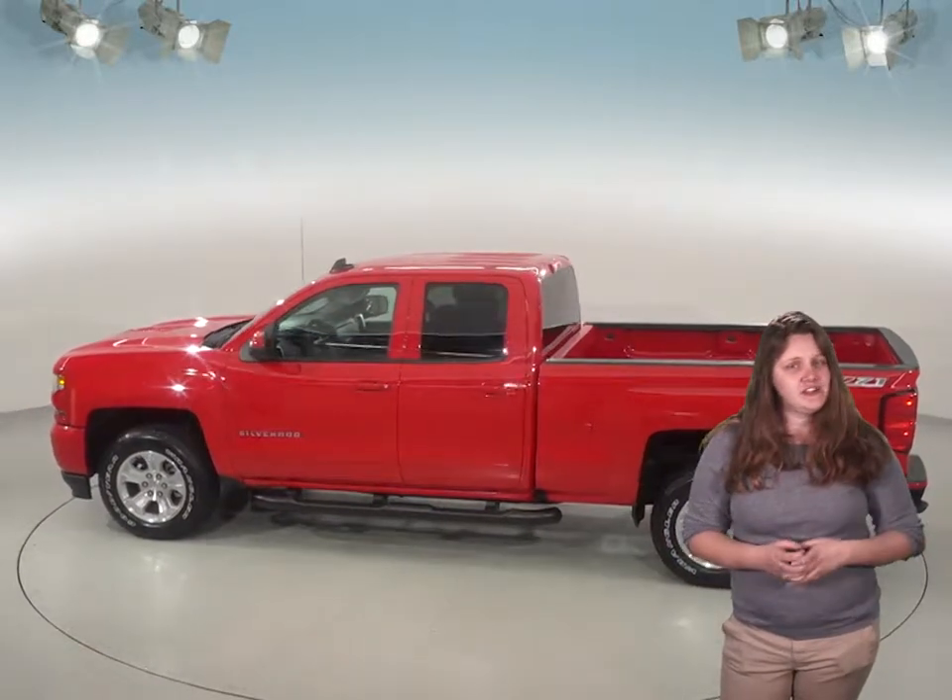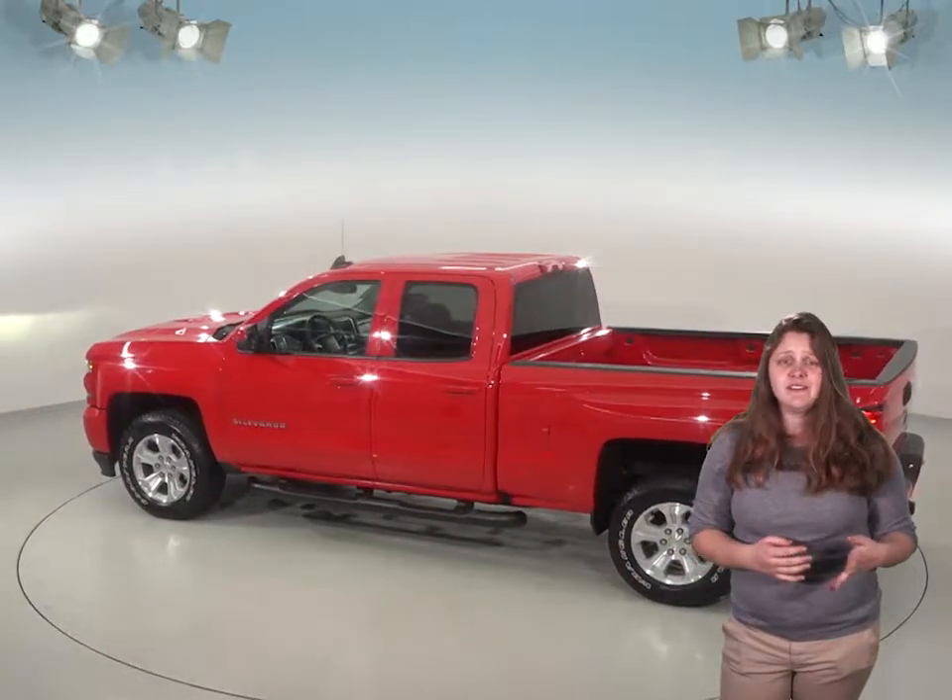This one has a tow package so you'll be able to haul whatever you might need to with this truck. There's also a bed liner to help protect it. Under the hood you'll have a 5.3 liter V8 engine which will give this truck enough power to do anything that you might need it to.